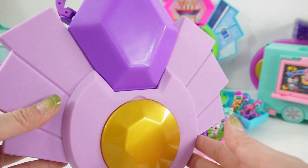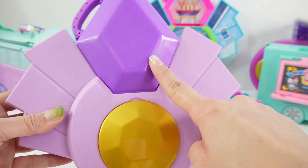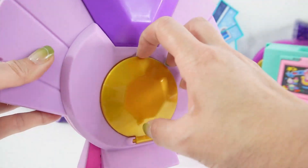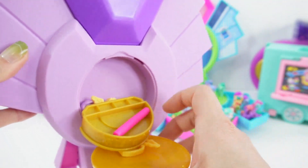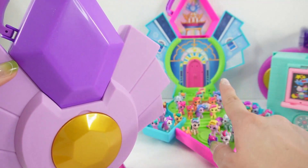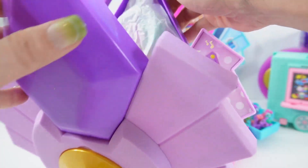The outside of this case is lavender — over here we have purple and also light lavender. Here in the center is gold. There are lots of pieces in here too, and this is the same design as the Crystal Bright House. So let's open this up.